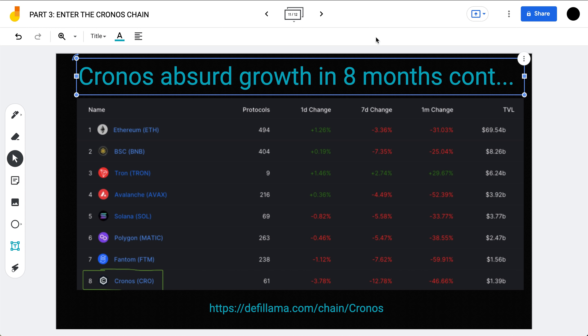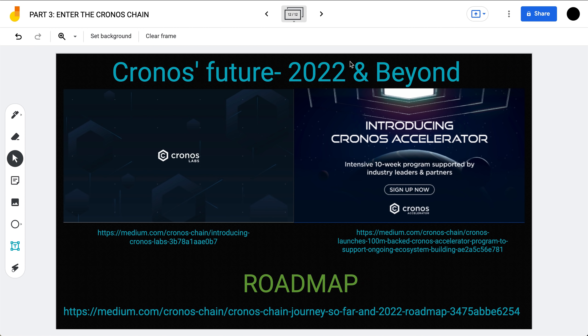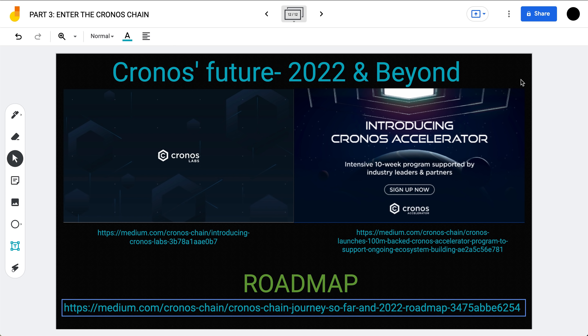Chronos is definitely not one to count out as it continues to mature. Part four of this series will look at Chronos's future for 2022 and beyond — including Chronos Labs, the Chronos Accelerator, and how they're trying to speed up adoption and development of the ecosystem. We'll also look at the roadmap released at the beginning of the year, what they've delivered on so far, and what we can look forward to in the second half of the year. I hope this video gave you a better understanding of why I'm so bullish on the Chronos chain and on CRO — the utility coin at the center of this new blockchain.